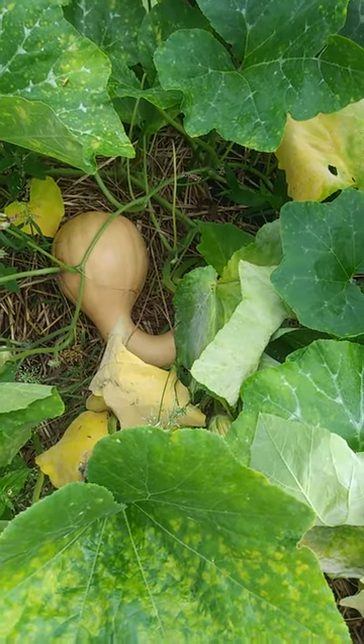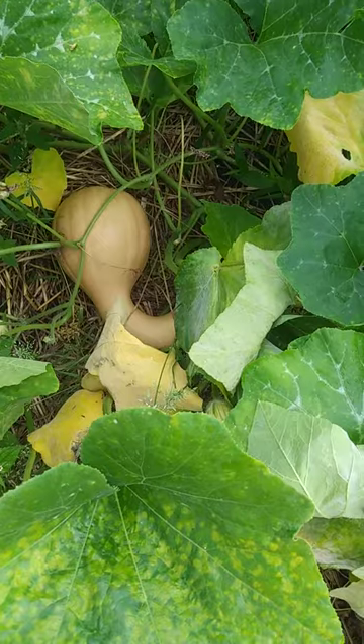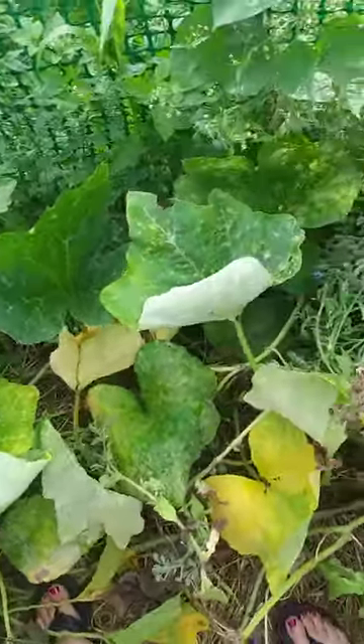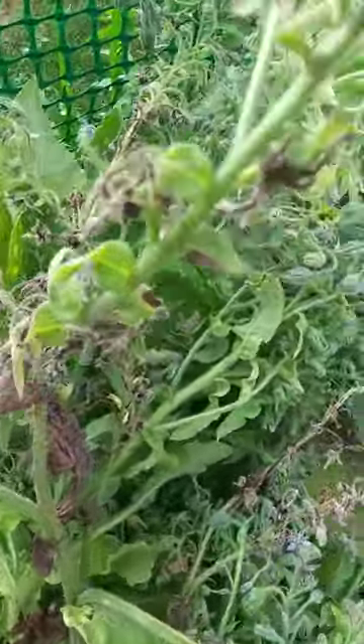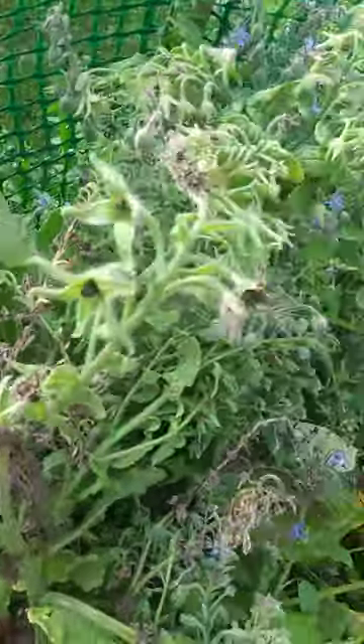Good morning. It's August 19th and this is an update on my Dutch crookneck butternut squash. As you can see, a lot of the leaves are turning yellow. I pushed my borage plants out of the way. There are some really good seeds in here for harvesting, but how many seeds do I need? If they're just like that I need to collect them before they drop out.